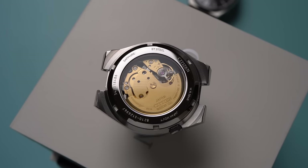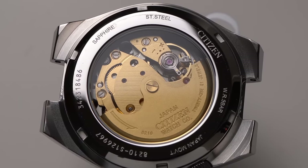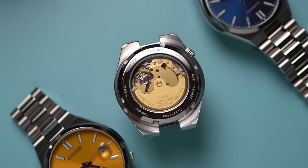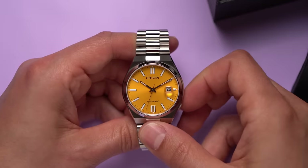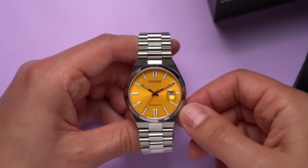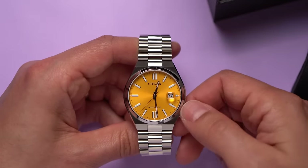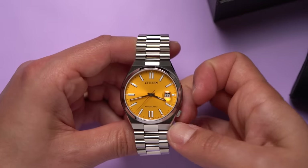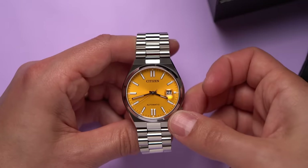Inside these watches is the Citizen Caliber 8210 movement. It beats at 3 hertz and has a power reserve of about 40 hours. Although, it's not easy to hand wind this, and neither is it easy to set the watch. The crown is recessed into the case at four o'clock — this gives the watch a really nice clean profile, but it makes the crown a bit difficult to use. The crown does not screw down, but with this design it'd be almost impossible to accidentally pull it out while underwater.